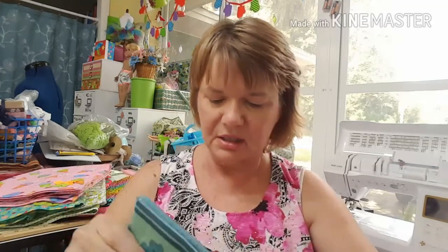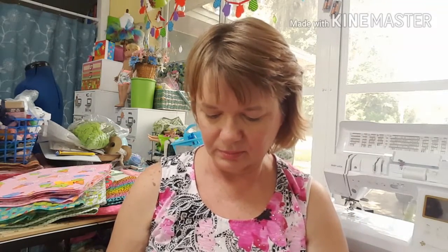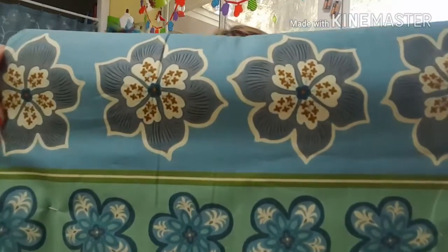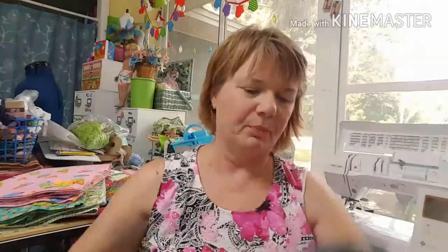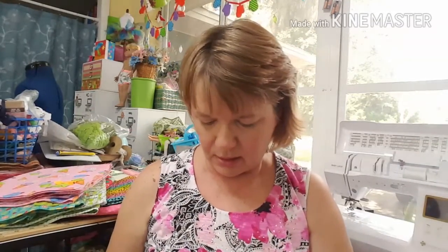Now this one I thought was really nice for one of the older girls. I ordered a yard of this fabric — let me open it up, excuse the pins. I thought this would be nice for the older girls, so I ordered a yard and they sent me 39 and a half inches of it.